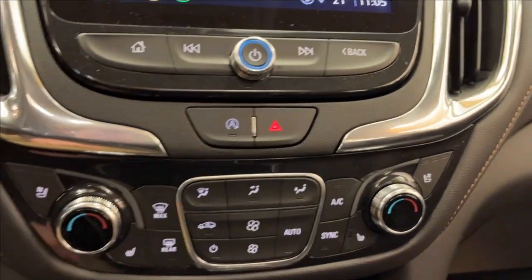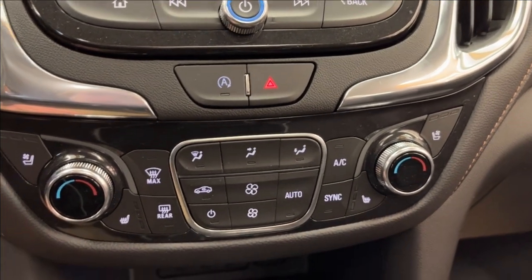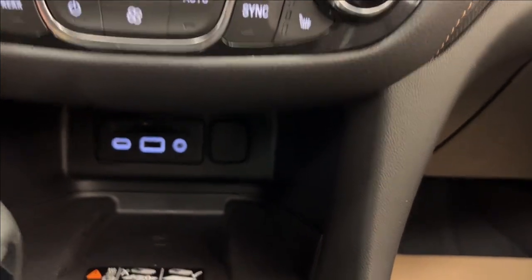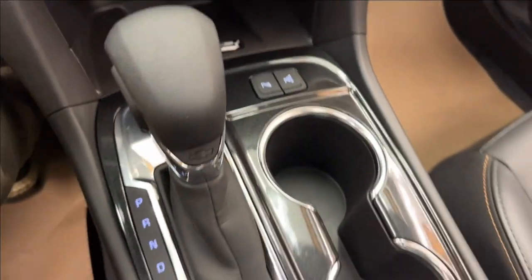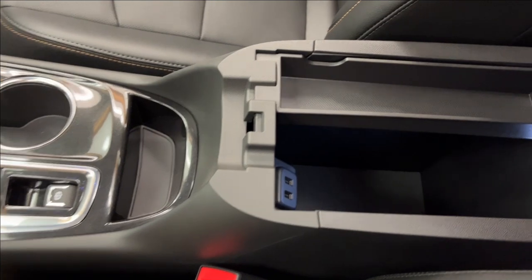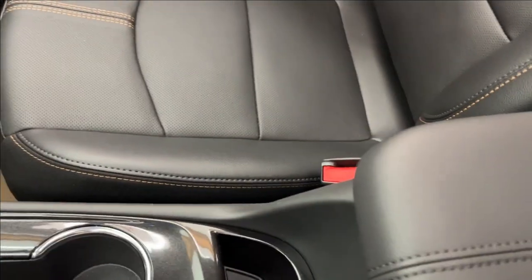Down here you're going to have your dual zone climate control. Obviously we're going to have heated and ventilated leather seats. Down below you're going to have a wireless charging pad, two USB ports, and an SD card reader for navigation. We're going to have our all-wheel drive, park assist, and automatic park assist as well, a parking brake, new shifter, and extra center console storage with two extra USB ports.